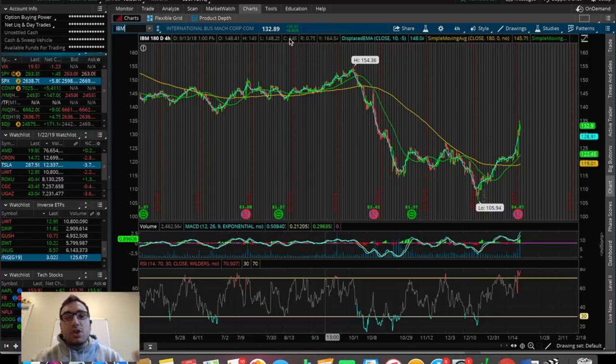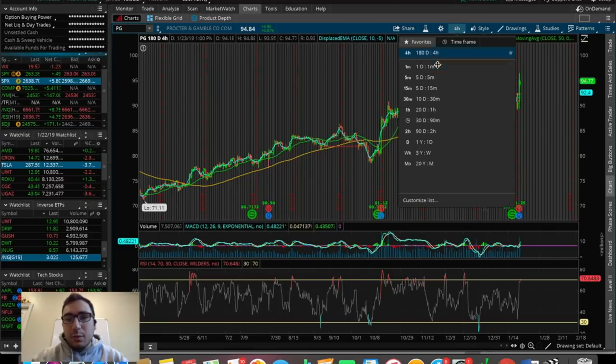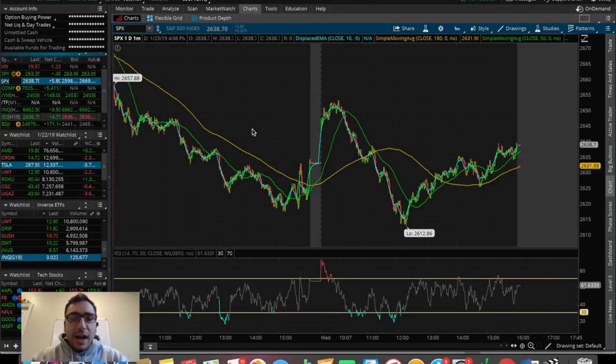We can see IBM was up 9% today, and Procter & Gamble was up 5% — but I think it was up even further at one point, around $96, which would have been up about 6%. So let's take a look very quickly at the SPX.